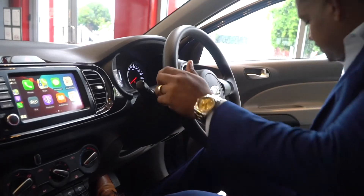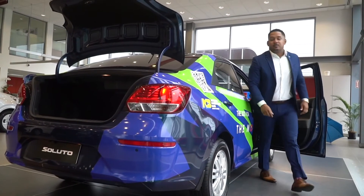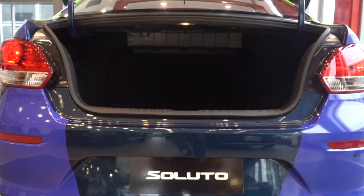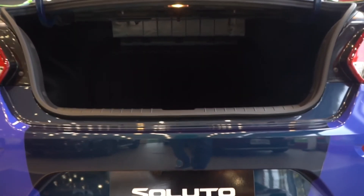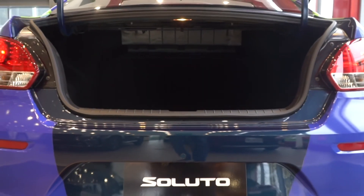Let's take a look in the trunk. As you can see, this trunk has amazing trunk space — best in class. This will definitely help you with those days traveling to the airport.